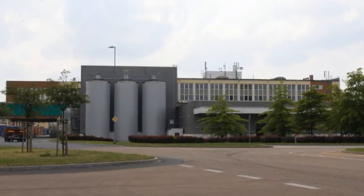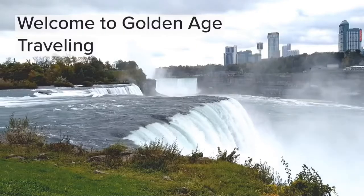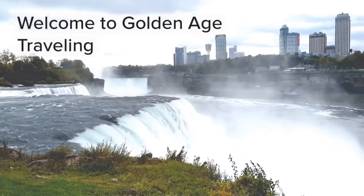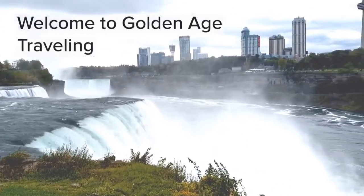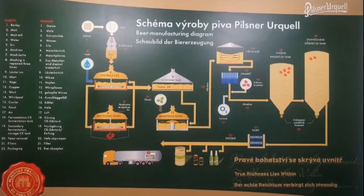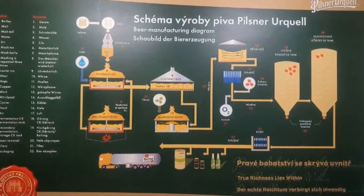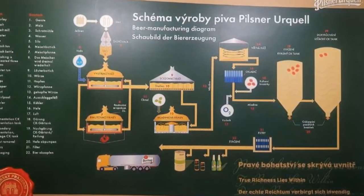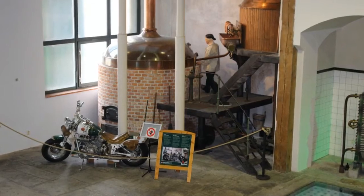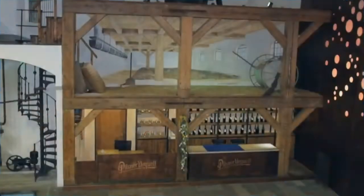Welcome to Pilsner Urquell! Pilsner Urquell beer was born 179 years ago and is still in the same location. I was quite impressed with the visitor center and enjoyed looking around at all the little displays they had scattered around the room while we waited for our tour to begin.